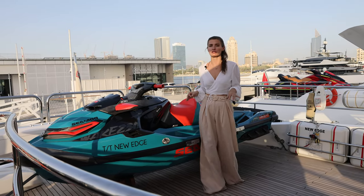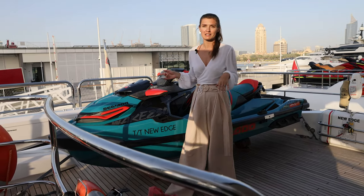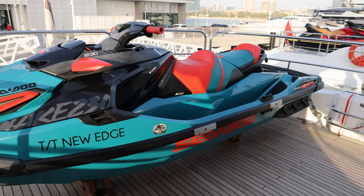We have cool toys on board that you can enjoy during the charter, like a Sea-Doo Jet Ski, a Sea Bob, and a Zodiac Tender.